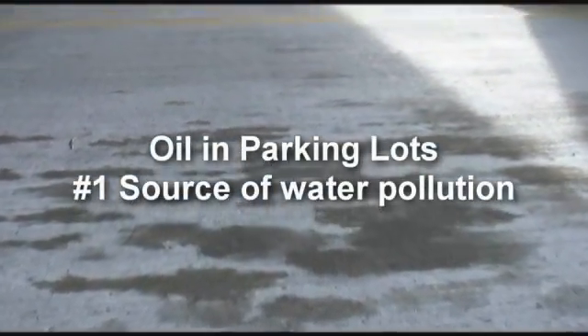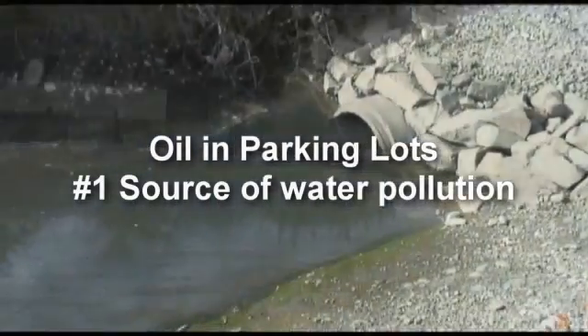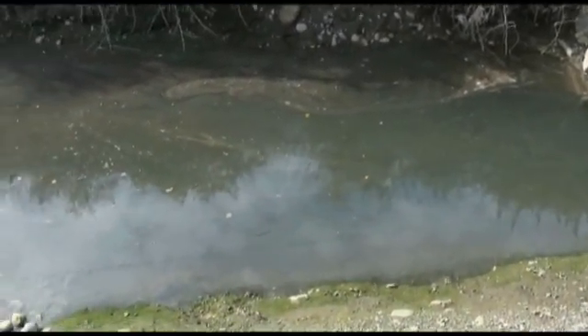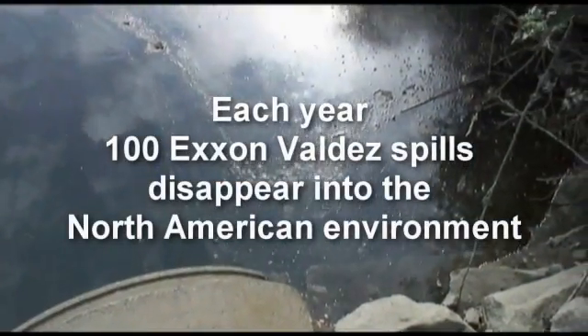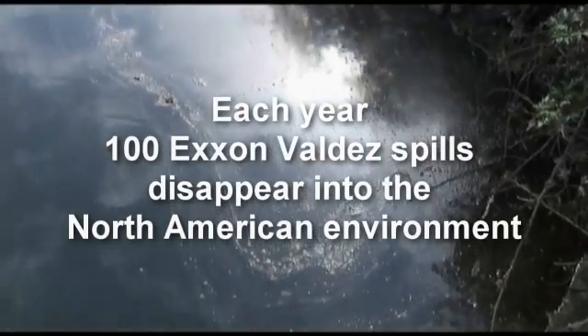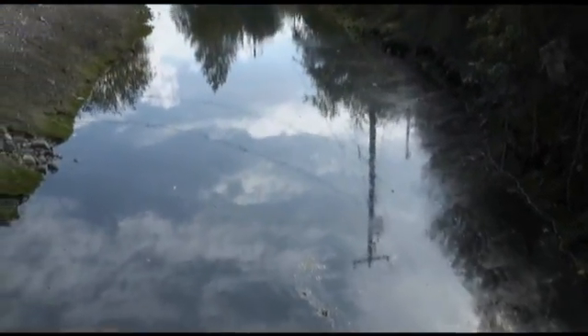Oil in parking lots is the number one source of water pollution that is wiping out the aquatic world. It's killing our streams, rivers, lakes, and oceans. Every year in North America, 100 Exxon Valdez spills disappears into the environment from drips and drops. All of that oil is going down the drain and layering with stream beds, which chokes out the entire bottom of the food chain.